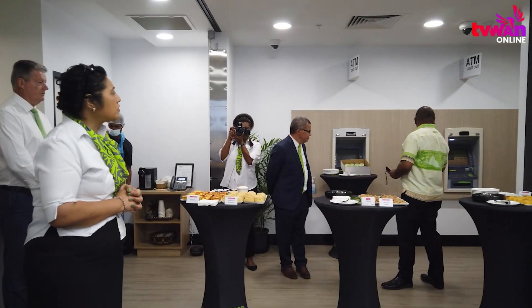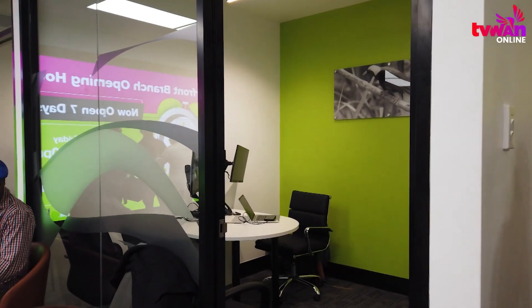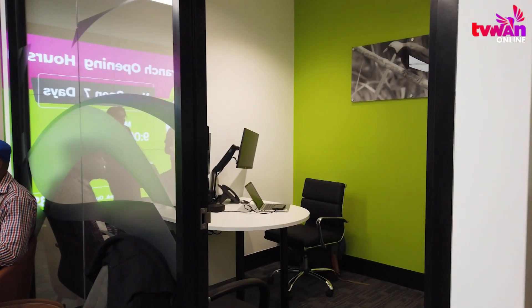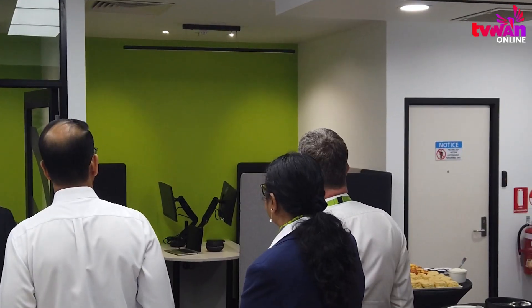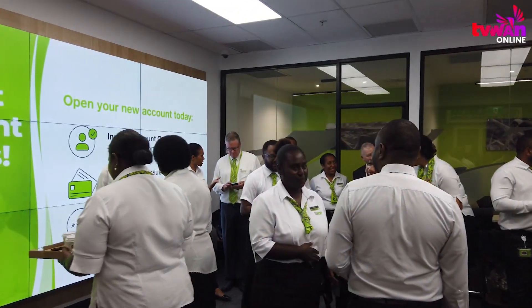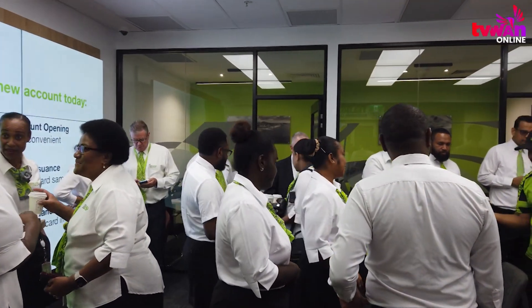The branch upgrades also include on-demand services such as loan applications, business banking consultations, and life insurance advice, ensuring customers can access comprehensive financial support. BSB's open collaborative layout emphasizes digital assistance, with employees available on the floor to guide customers through online and mobile banking options, reflecting BSB's focus on making banking easier and more accessible.